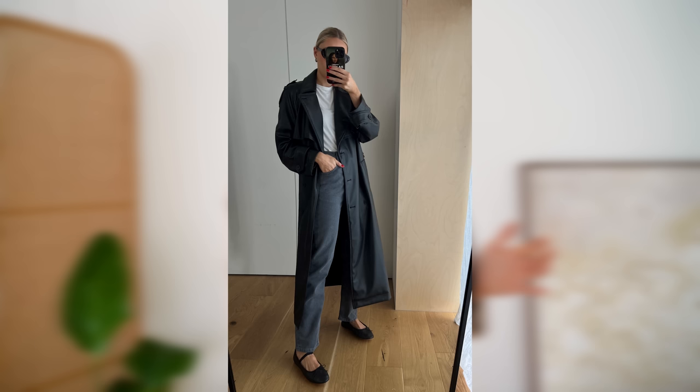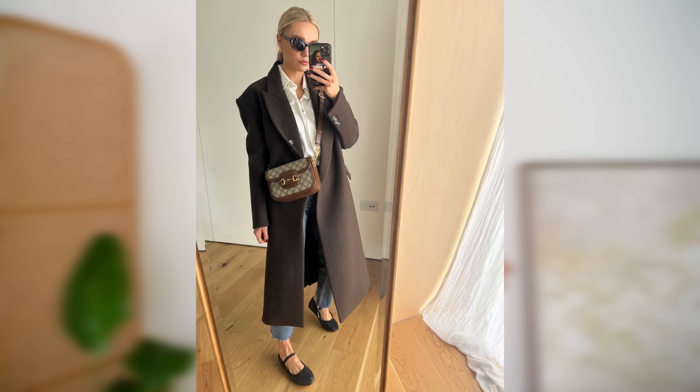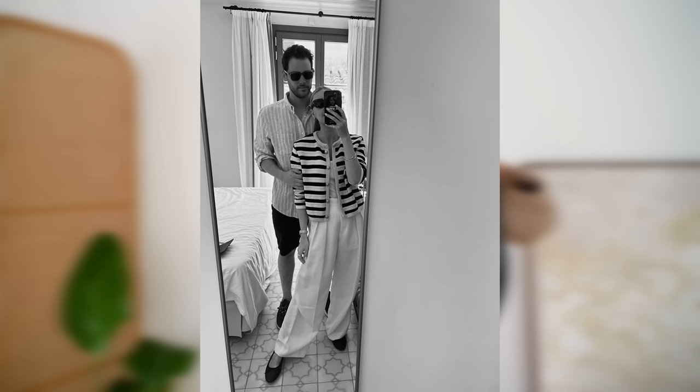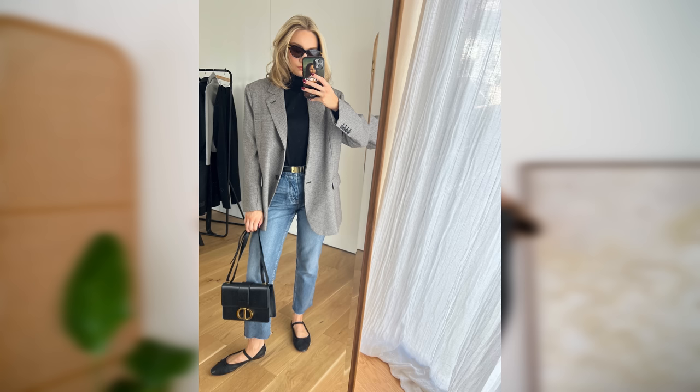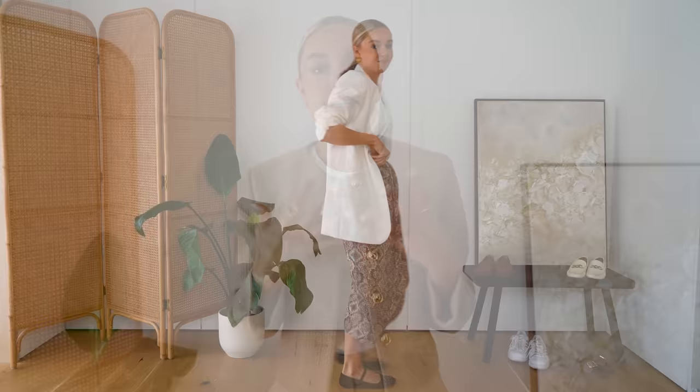Now let's talk about ballet flats — in particular the Mary Jane style, which we're seeing so much of right now. These are from Loeffler Randall; I got a US 9, which I think is a UK 6. They're really comfortable and so easy to wear — I'll try to link them below as they're on Net-a-Porter now so you won't have to pay import fees. However, there are ways I wouldn't wear them. My example of what not to do is pairing them with this mid-length floaty skirt.